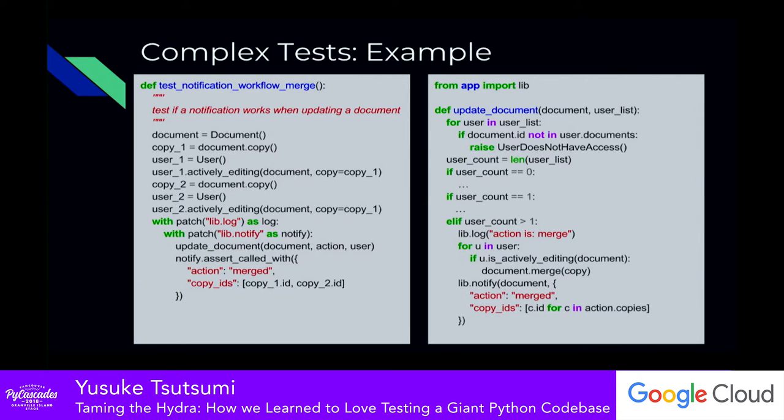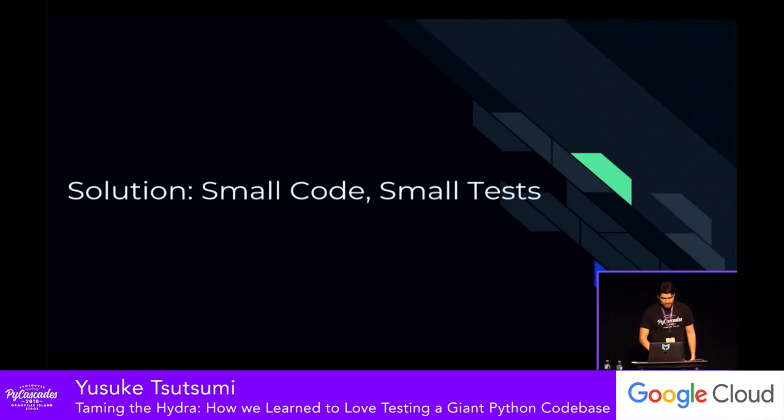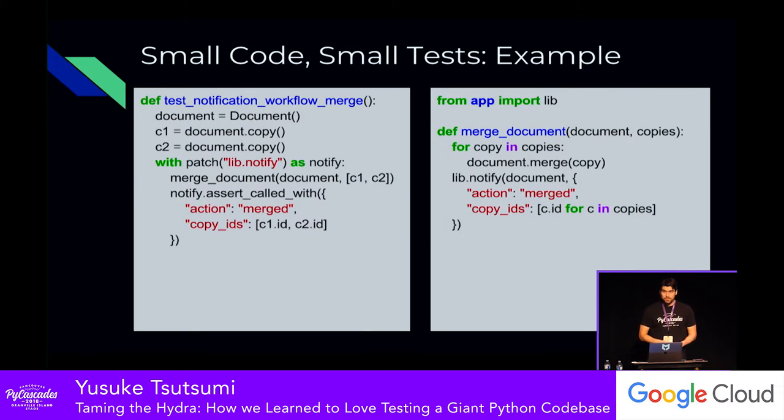The major conclusion we came to is that this test is written that way because the code is written that way. Large bunches of code lead to large tests; small bunches of code lead to small tests. We took a look at that code and started using refactoring techniques like extract method. After extracting the functionality we really wanted to test, the test code gets a lot simpler. If I just want to test a notification workflow, I only need the copies of the document, merge them together, and make sure that lib.notify was called.